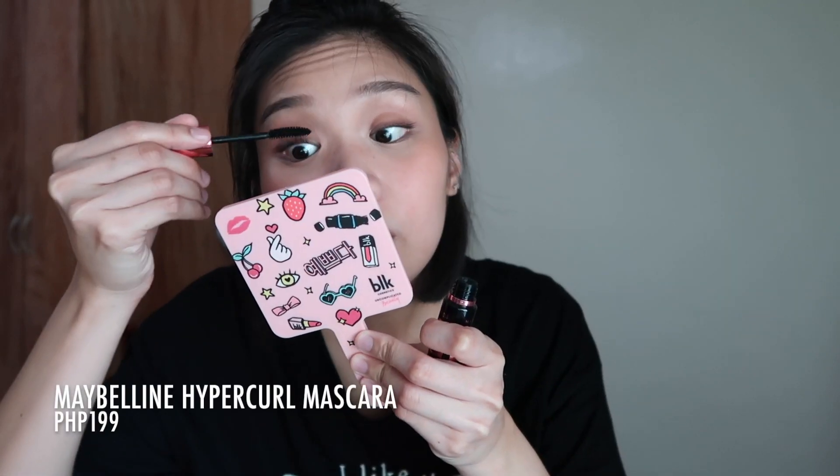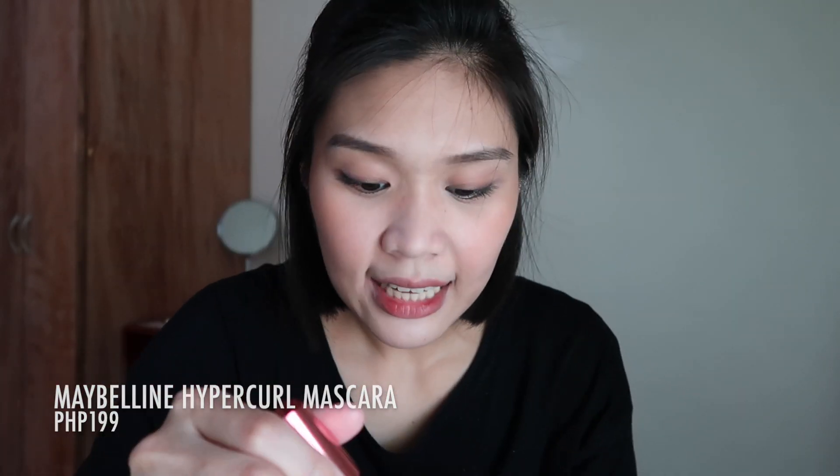Now let's curl our lashes and apply mascara. I put on just a tiny bit. Honestly, if you ask me to choose between the Lash Lift and this one — I'd pick this one because I prefer the wand. It's smaller, and since I have small eyes, I struggle with the Lash Lift wand being too big. The Hypercurl is just right for my small eyes.